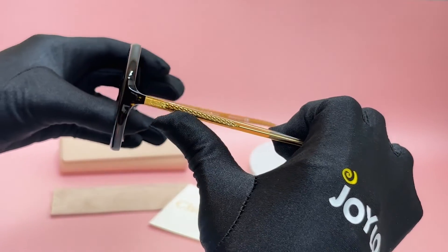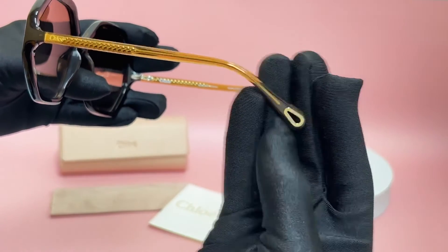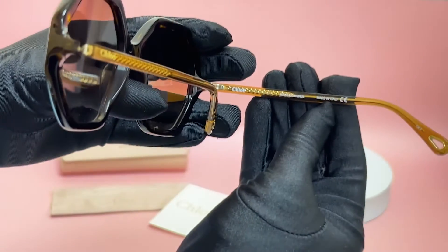On its temples, you'll see the Chloe logo in gold, and it can also be found on its temple tip as well. And it's made in Italy.